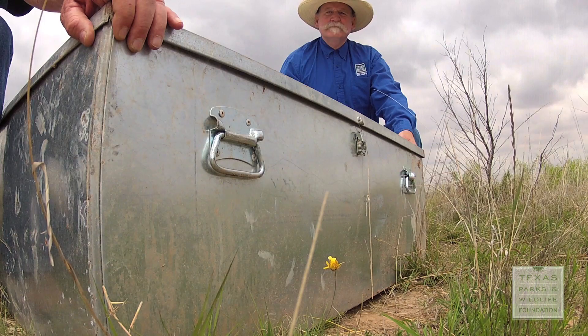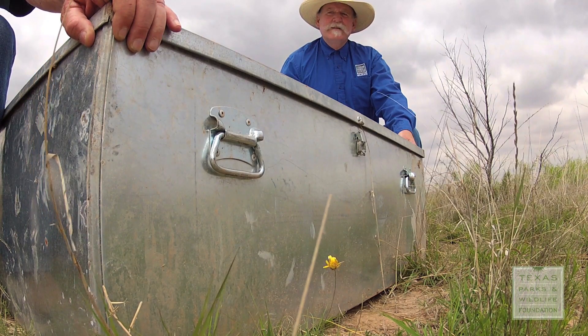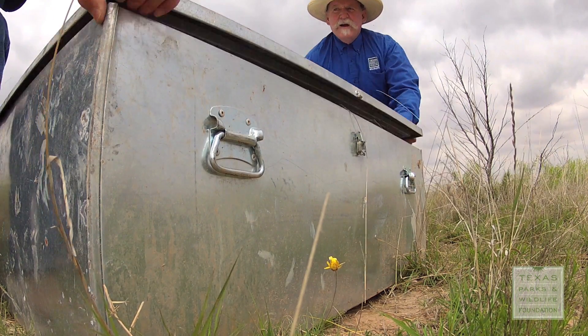Birds were also released on suitable habitat on private land. Two, one, lift up.